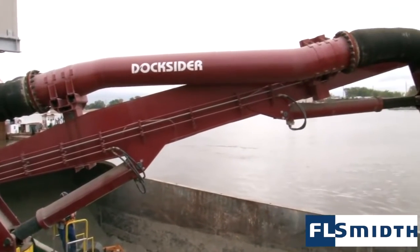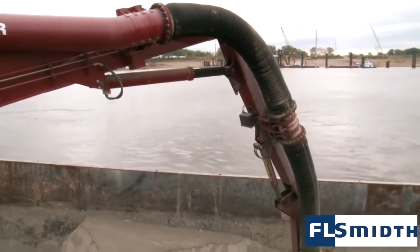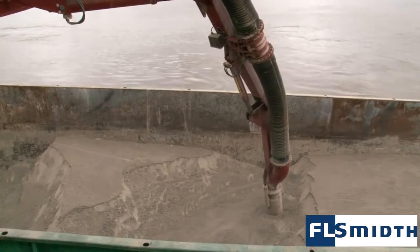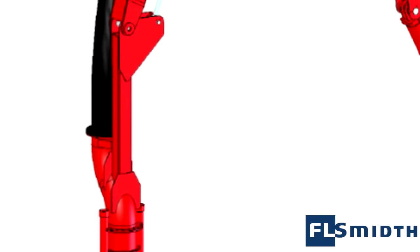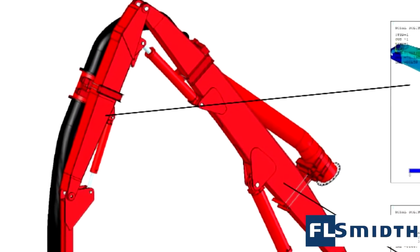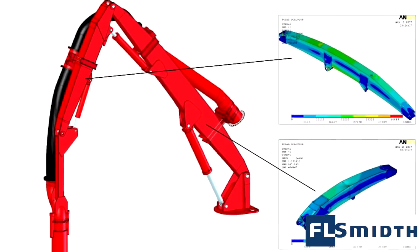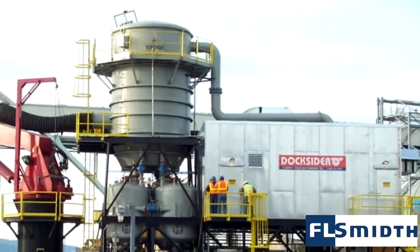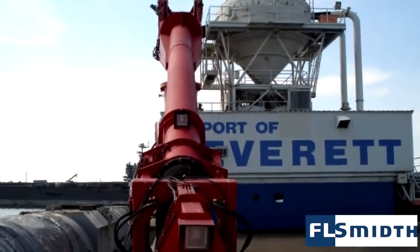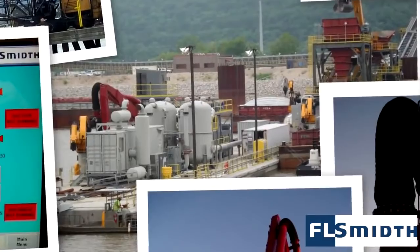Docksider ship unloaders are custom designed for your specific terminal application, offering unparalleled performance, reliability, and durability. FL Smith uses finite element analysis and performs full kinematic studies to identify and strengthen stress points on the Docksider arm. Starting with a range of four basic sizes, FL Smith can supply the right ship unloader for any terminal, whether you are unloading river barges or bulk vessels.